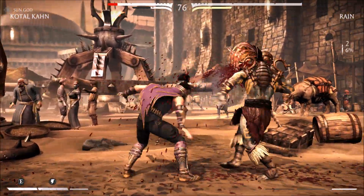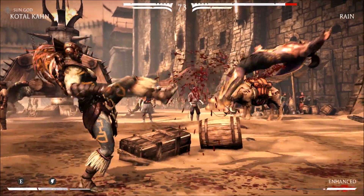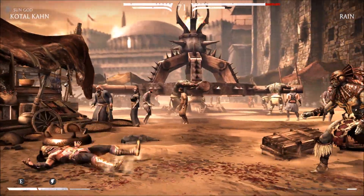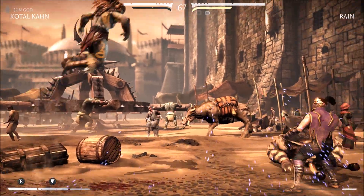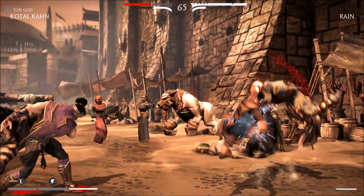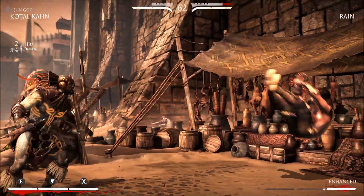Basically, it takes the integrated video from your CPU and puts it together with your dedicated card, making them work together. How much performance increase? From what I've seen so far, we're looking at about a 10% increase — it could be more, it could even go up to 17%.